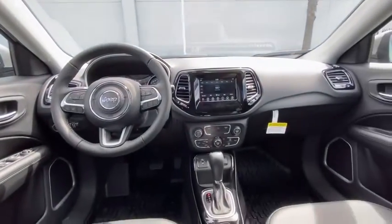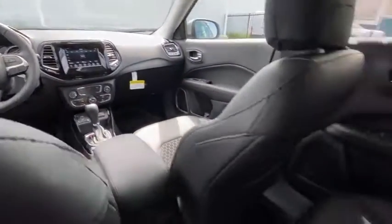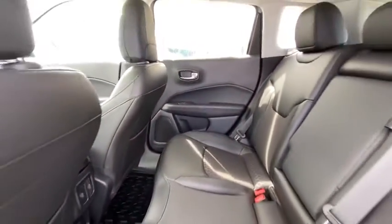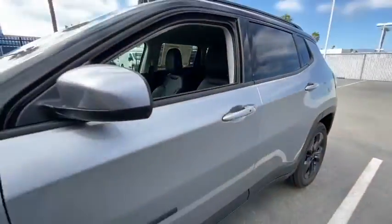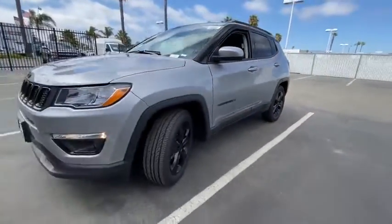Here are some of this vehicle's great options: backup camera, anti-lock braking system, steering wheel audio controls, keyless entry, traction control, stability control, Bluetooth, leather-wrapped steering wheel, power steering.